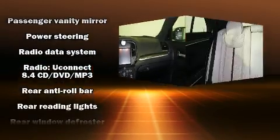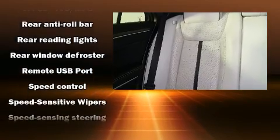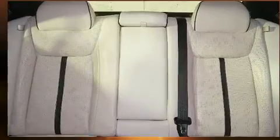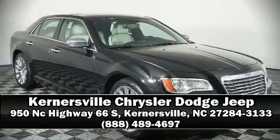Brake Assist technology provides extra pressure when applying the brakes. It also arrives with a Carfax history report indicating just one previous owner. Please don't hesitate to give us a call.